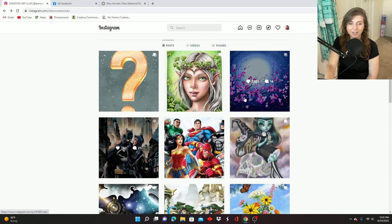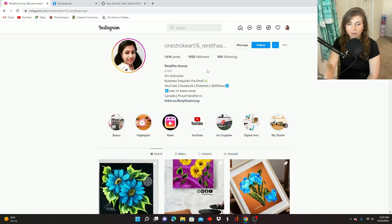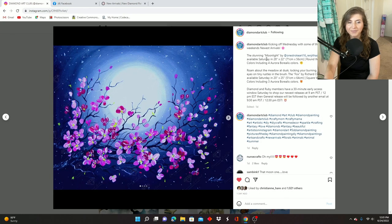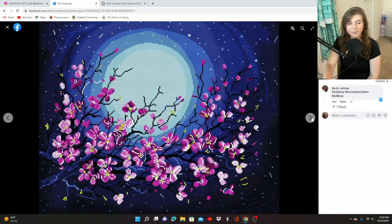Okay, that really was the last one. Now we can move on to this Saturday's releases, which I haven't had the opportunity to look at much. The first one is called Moonlight by Rangitha Anoop — I apologize if I messed that up, but I want to be sure I mention the artist. It is 71 centimeters by 56 centimeters, round drill — everybody's wanting those rounds to come back — with 23 colors and four ABs. Those 23 colors are absolutely gorgeous.